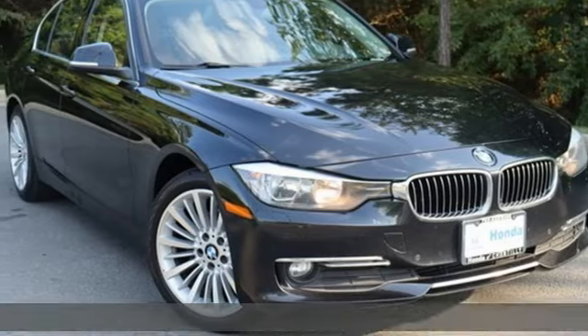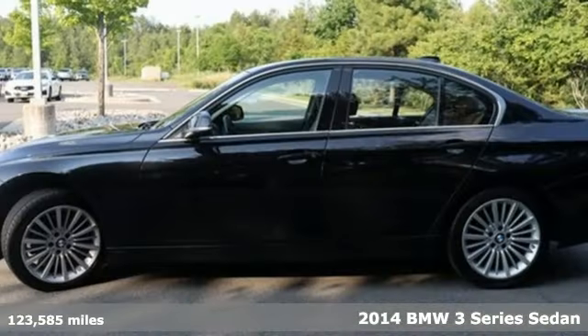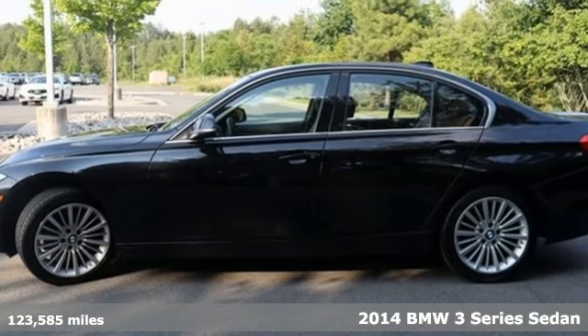Here's a 2014 BMW 3 Series. BMW Sheer Driving Pleasure.